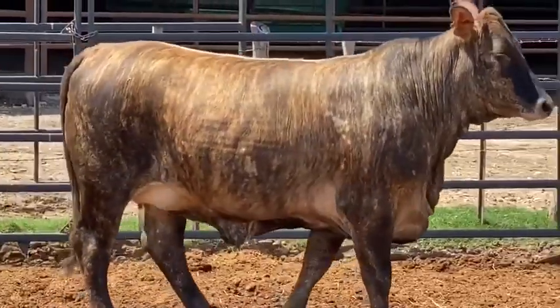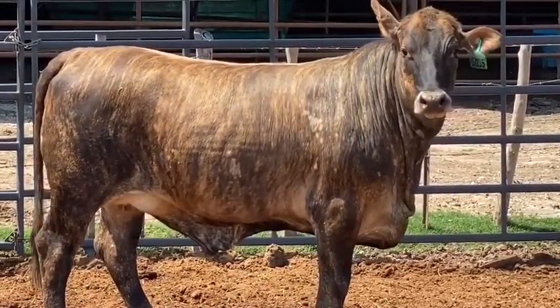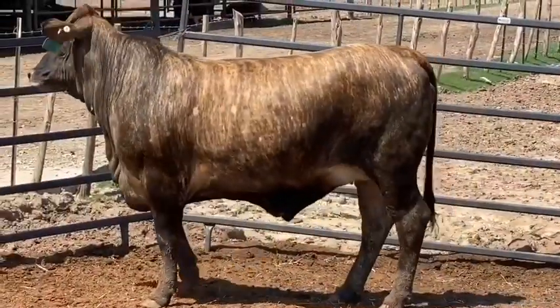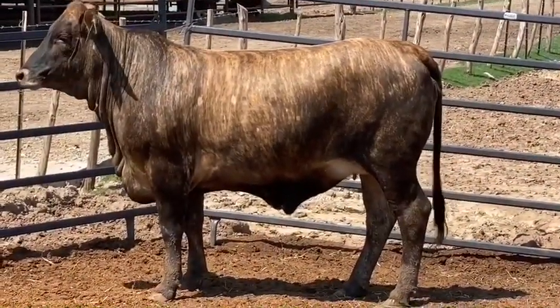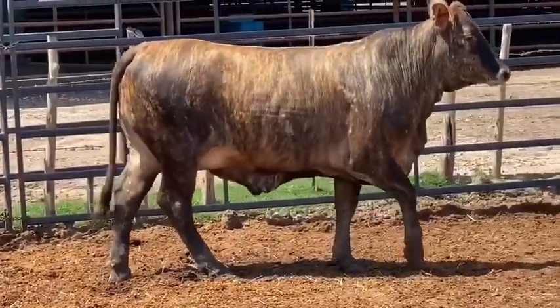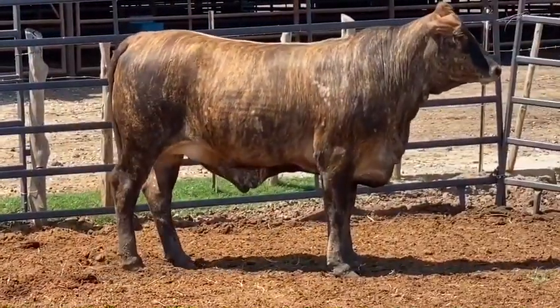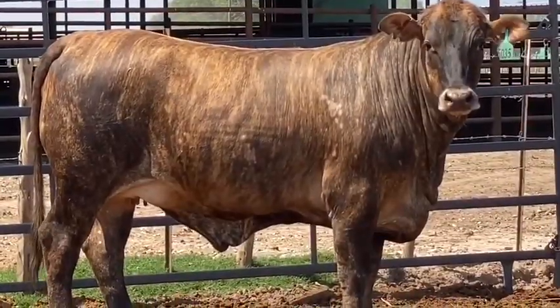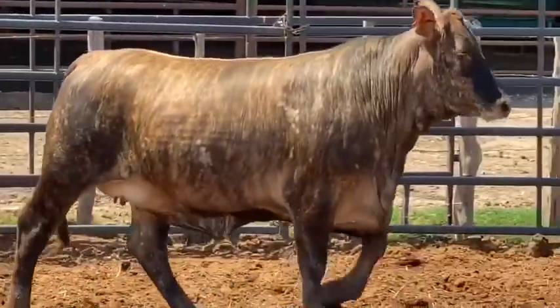What a phenomenal set of crossbred females we're offering in lots 101 through 105. They are all 40 plus days exposed to low birth weight registered Angus bulls. Big, stout, half to three-quarter blood Brahman cross heifers like these are hard to find. You talk about making some real cows that are heat tolerant, low maintenance, and long lasting.